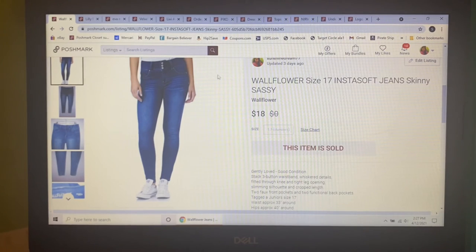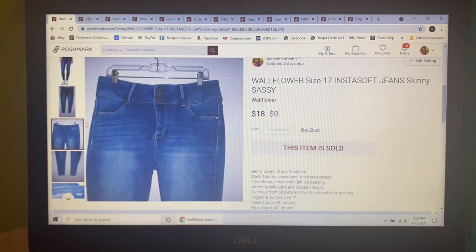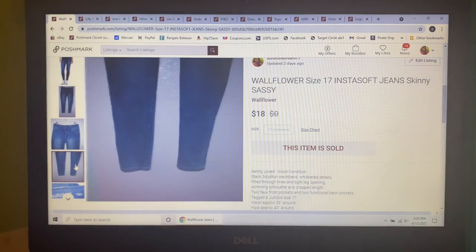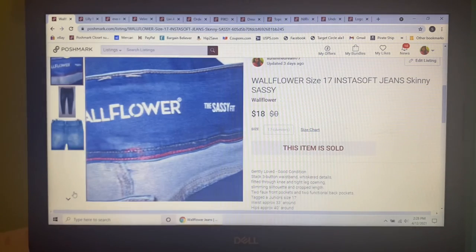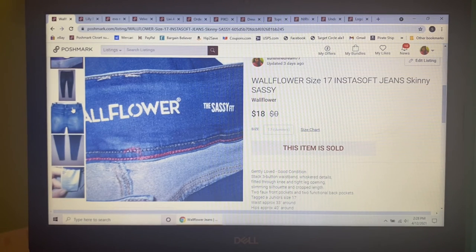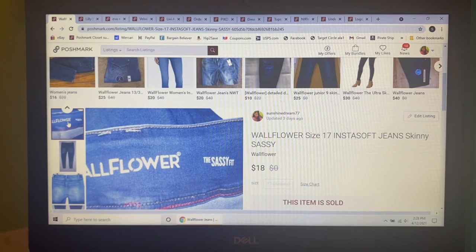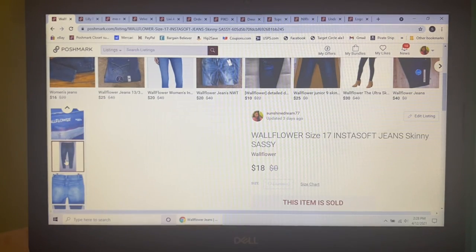Next item to sell — I paid $1 for it at my honey hole. It was these Wallflower Insta Soft Jeans, really really soft, in a size 17, called the Sassy Fit skinny style. I had them listed for $25 and someone sent me an offer of $18, which I thought was really reasonable, so I gladly accepted.